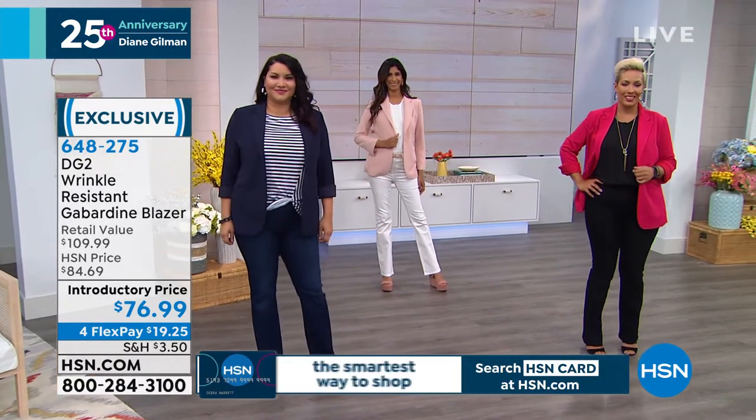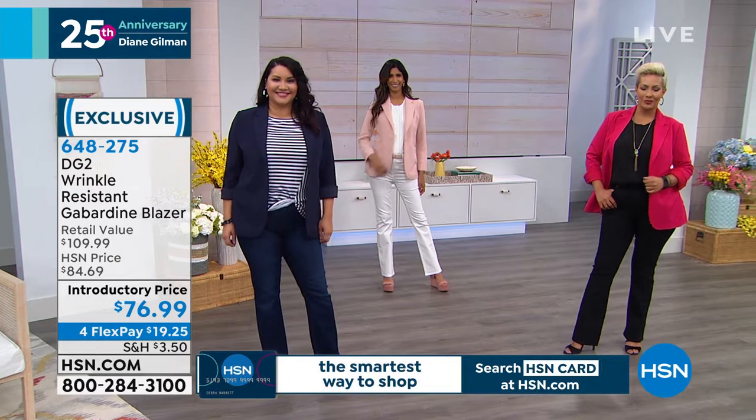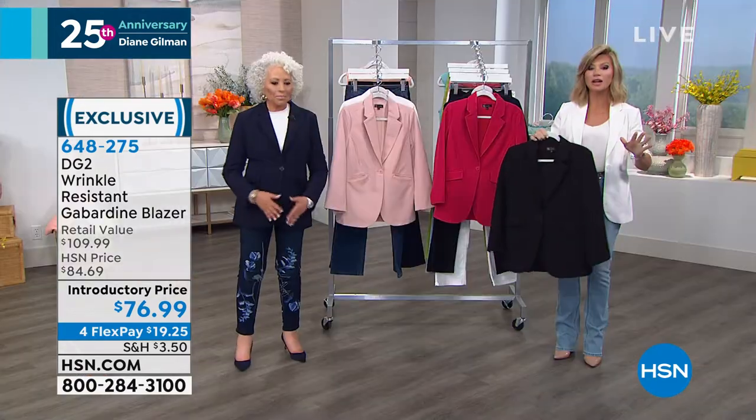It's on four flex pay — it is on four flex. I love that. It's something very special Diane did today for everybody. I want to go over the colors.